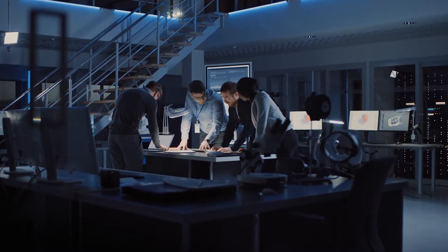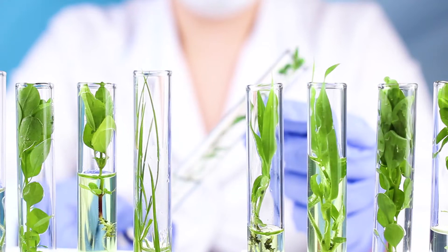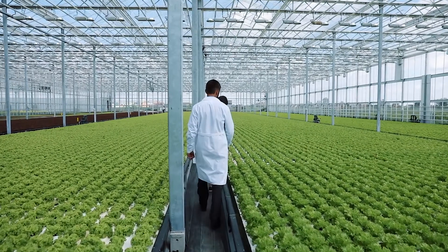With the ongoing challenges of labor shortages and limited resources, labs are pressed to maintain the same level of output. We can help solve these issues by empowering labs to do more with less.